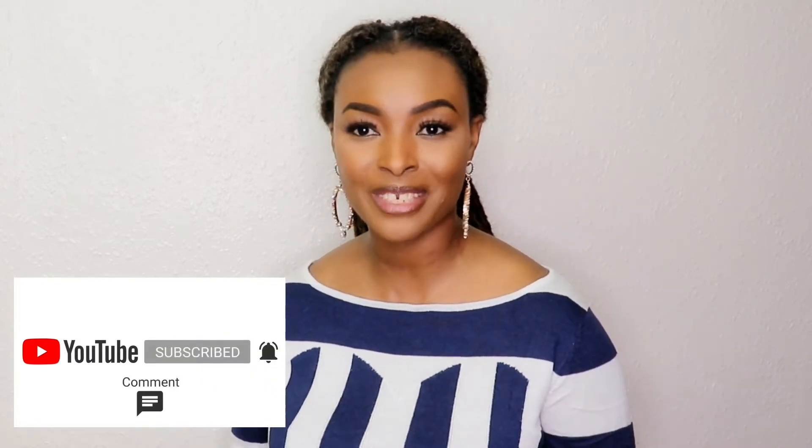If you are new to my channel, I post healthy lifestyle videos every week. So come join the family, subscribe, and don't forget to hit the bell button so you will be notified any time I post a new video.